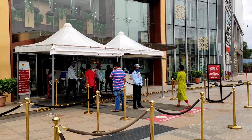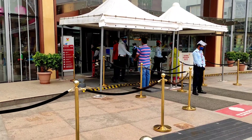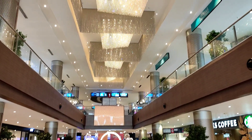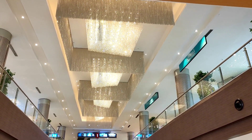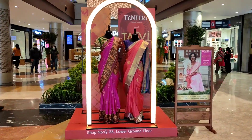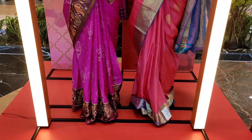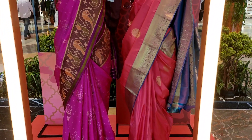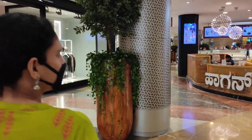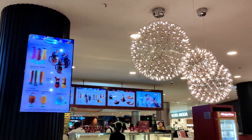There is a separate queue for ladies as well as for gents, so we will go through the men's queue. Inside Phoenix Mall, you can see the beautiful chandeliers. There is a sale going on over here — beautiful sarees in shop G28. As we entered the mall, we were greeted by an ice cream shop called Häagen-Dazs, which is famous for the delicious ice creams they serve.